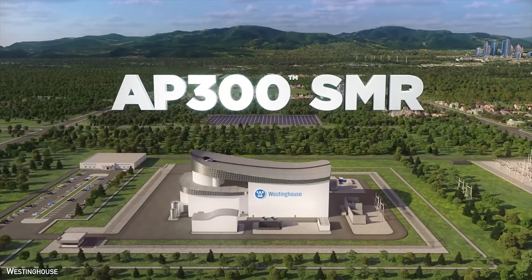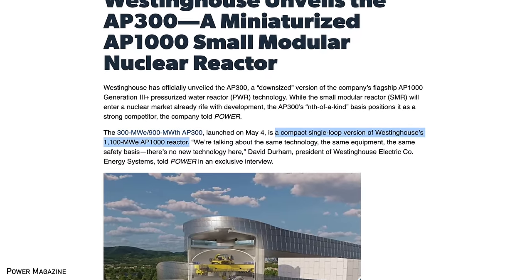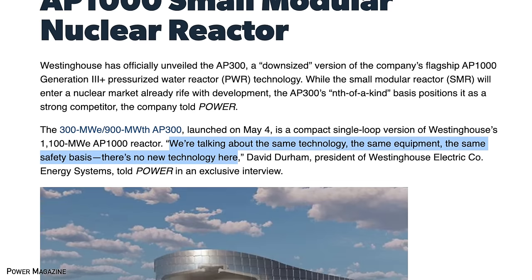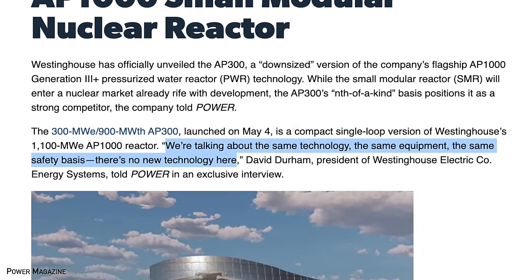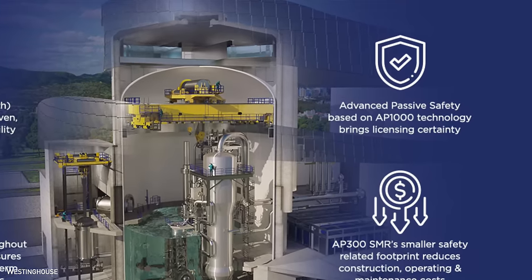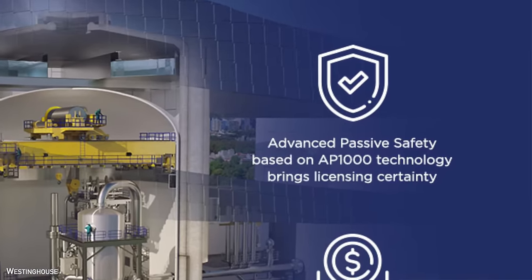The AP300 is a compact single-loop version of the larger 1,100 megawatt AP1000 design. The technology and safety bases are the same, but the smaller size and single-loop design make it distinct from its larger counterpart. The AP300 uses the same passive safety systems as the AP1000, and regulators in the US and China have already reviewed and approved these designs, confirming they meet the necessary safety requirements.